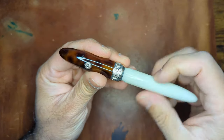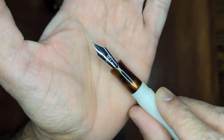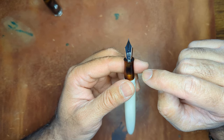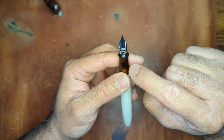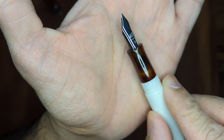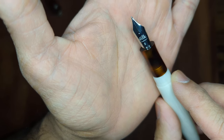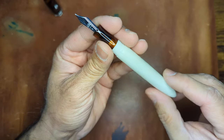It does come with a number six Bock nib, and I got this in a broad. I typically do mediums, but on another Kilk pen I got, a medium was a little thin for me, so I went with the broad on this one. It has the nice Kilk logo across the nib itself, and other than the logo and the nib type, there's no additional branding — just your standard ABS plastic feed.